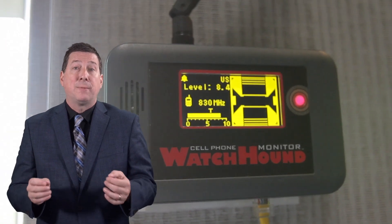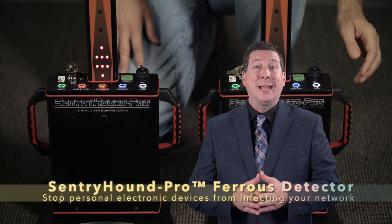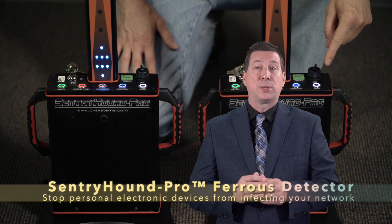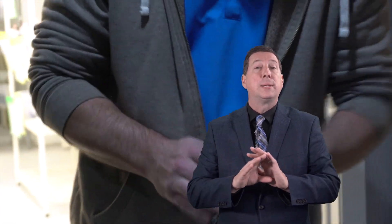So how do you stop visitors and staff from bringing unauthorized wireless devices into contact with your secure network? Ferris-detecting portals used at entrances are ideal for stopping staff and visitors from bringing in ransomware-infected phones, tablets, and wearables. Even when a bad actor tries to sneak in malware on a device, Century Hound Pro does a much better job at detecting that device than standard metal detectors.